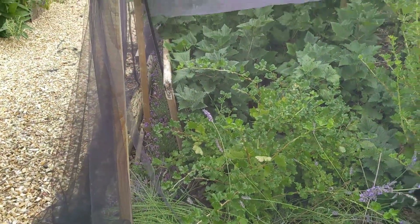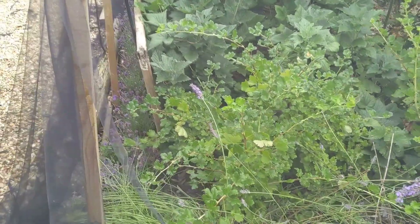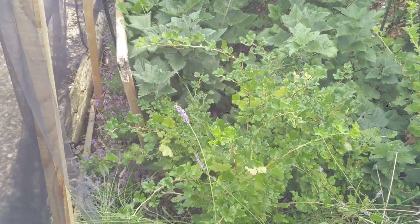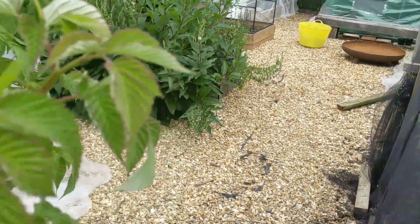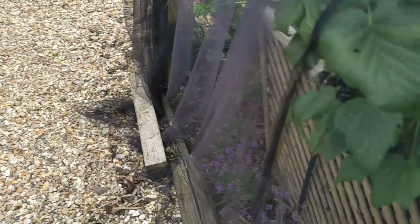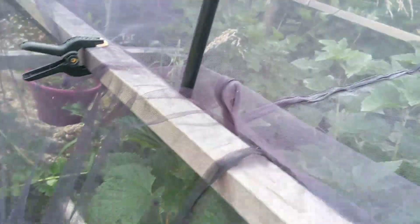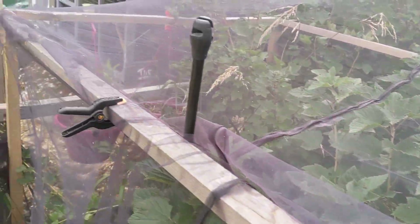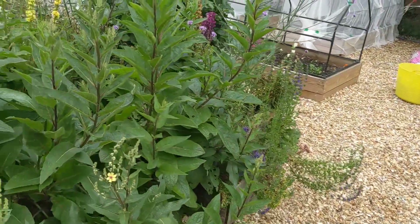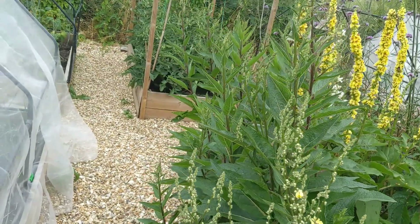Soft fruit bed. We have actually harvested all the gooseberries now and all the red and white currants, but obviously the black currants are still there. Everybody had a bumper crop this year and we equally are having a bumper crop of black currants. These two or three bushes are just packed. Hopefully loads of fruit for freezing - I especially use them for summer pudding. And of course you can all make beautiful blackberry jams as well.